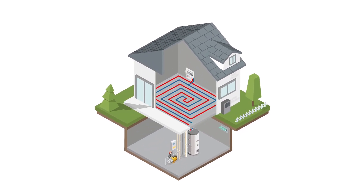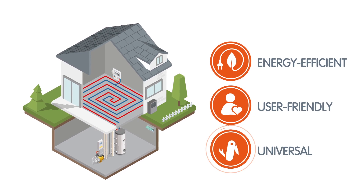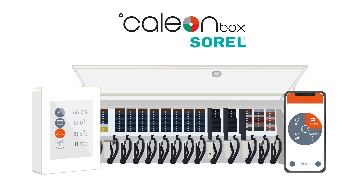How can intelligent controls make your underfloor heating system more energy-efficient, user-friendly and universally suitable for a variety of applications? KalyonBox is a new multi-zone control system for underfloor heating and cooling by Sorel.